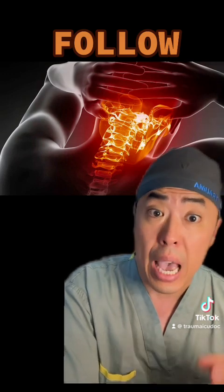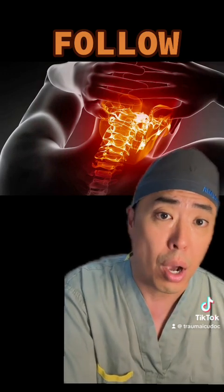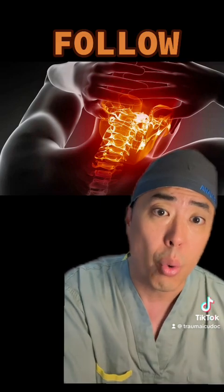What are you doing at your centers? Have you seen a patient in neurogenic shock? Be sure to like and follow for more.